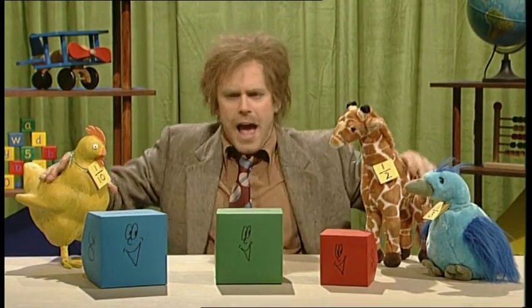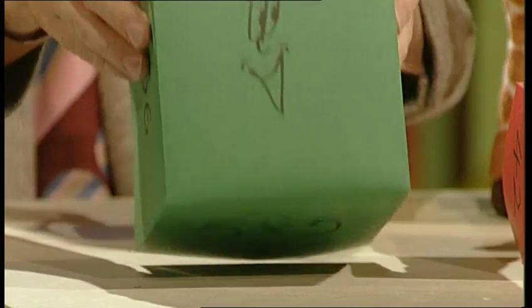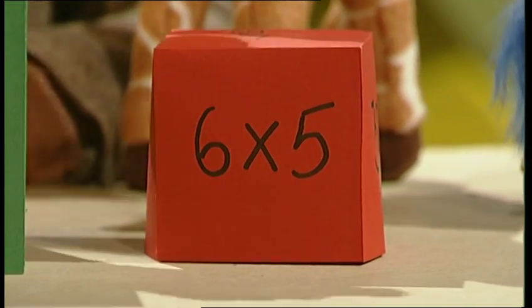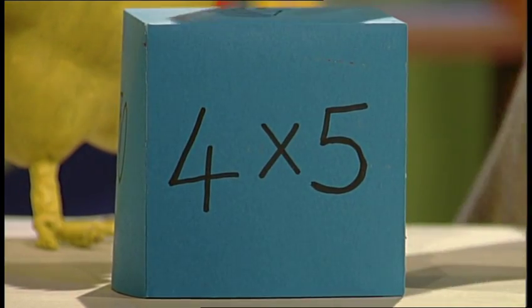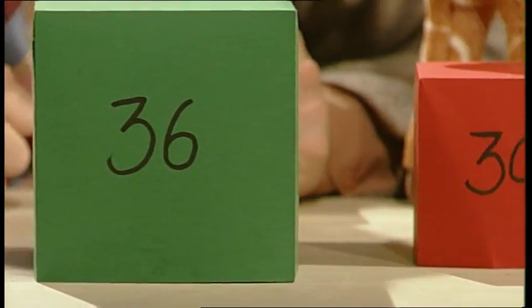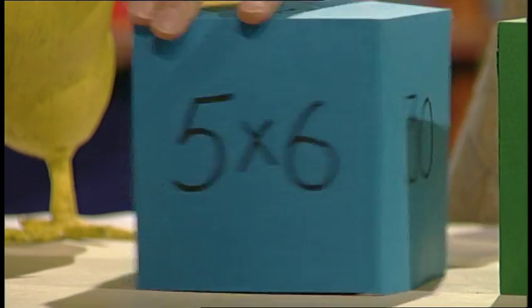We've got a happy way of using what we do know to work out something we don't. If you were doing times five, you might well know that five times five is twenty-five. So six times five is one more five, which is thirty. And in the same way, four times five is one less five, which is twenty. It's the same with the sixes — use what you know to work out what you don't. If you know six times six is thirty-six, then you can work out that seven times six is one more six, which is forty-two. And five times six is one less six — that's thirty.